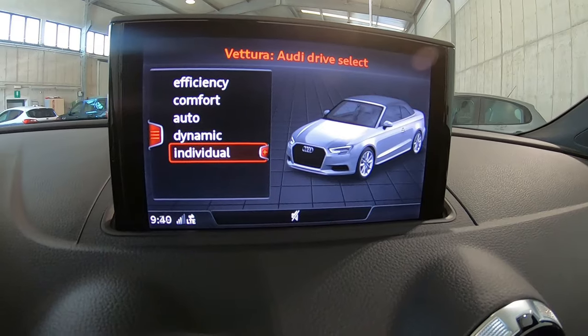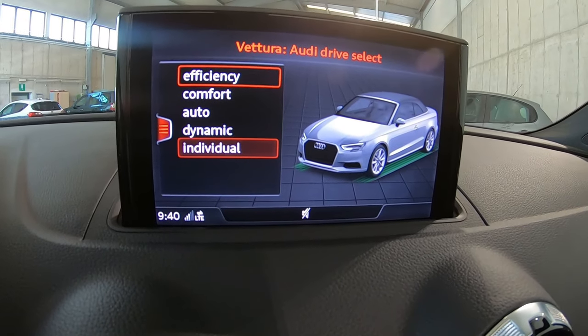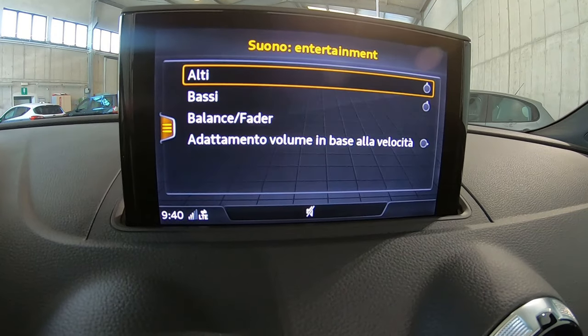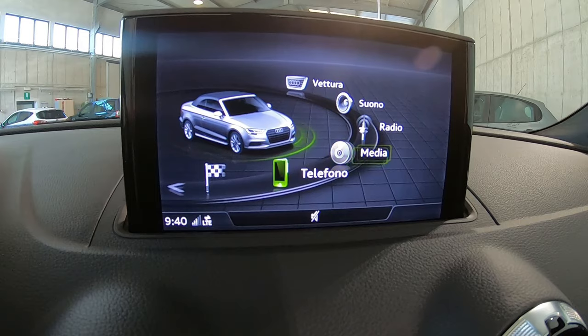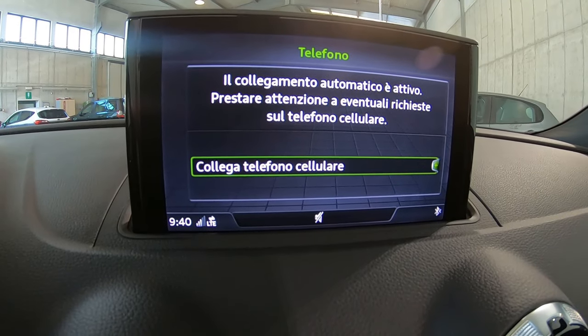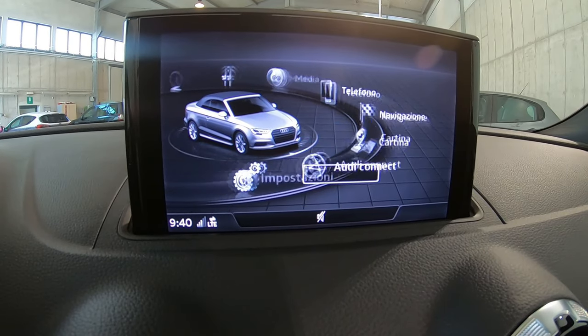Tramite il pad possiamo gestire la modalità di guida, da efficiency ad individual, calibrare il suono in base alle proprie preferenze, la radio, i media, collegare il telefono tramite bluetooth per gestire le chiamate, la navigazione, la cartina, l'Audi Connect e le impostazioni per poter personalizzare la vettura a proprio piacimento.